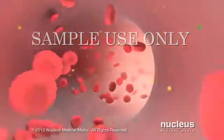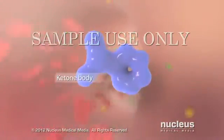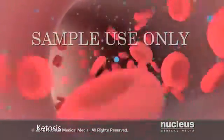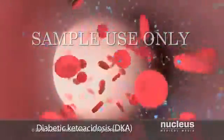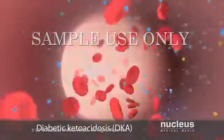During the fat breakdown process, certain byproducts known as ketone bodies accumulate in your blood, resulting in a condition called ketosis. If ketones build up to dangerously high levels in your bloodstream, you may develop diabetic ketoacidosis, or DKA, which can lead to coma and death.